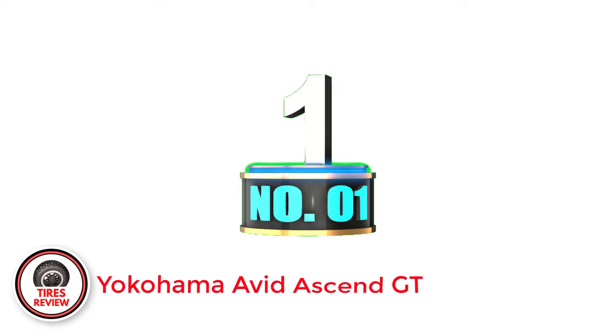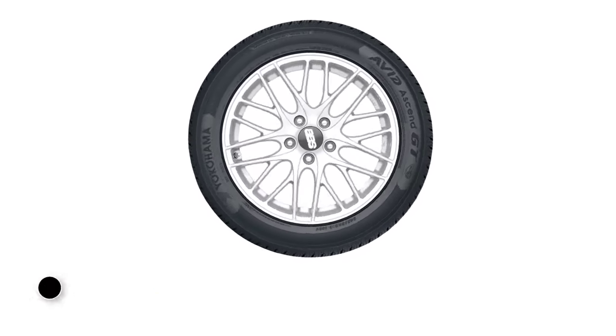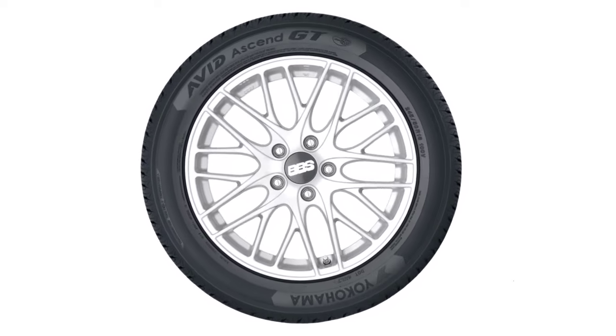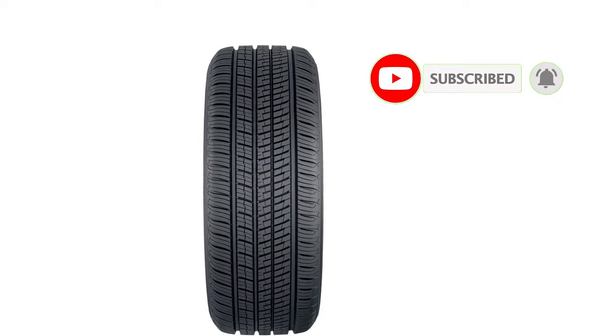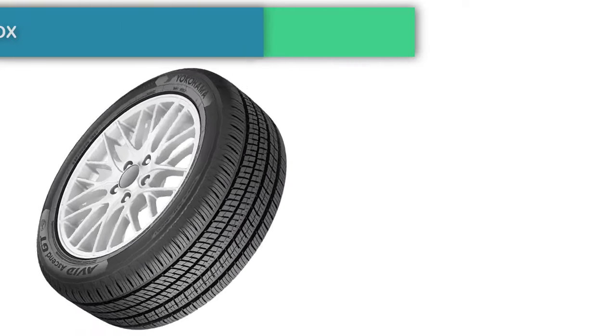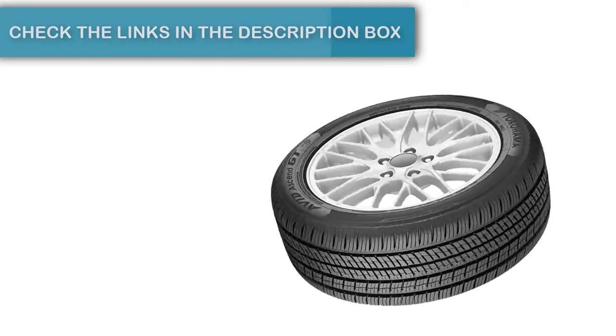Number 1: Yokohama Avid Ascend GT. When you're looking for the best combination of value and price, you want the Yokohama Avid Ascend GT Touring tires. They're from a great brand that you can rely on, and they give you tons of traction on both dry and wet roads. If you live in an area with winter weather, the tri-blend compound in these tires gives you plenty of winter traction. Paired with the 3D SIP and Ultra Square contact patch, you get outstanding traction regardless of the road conditions.